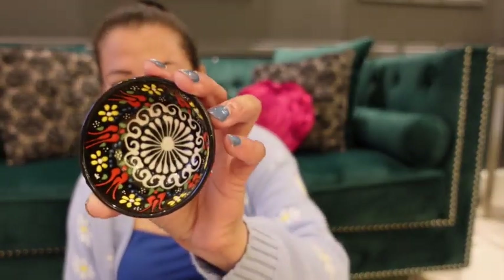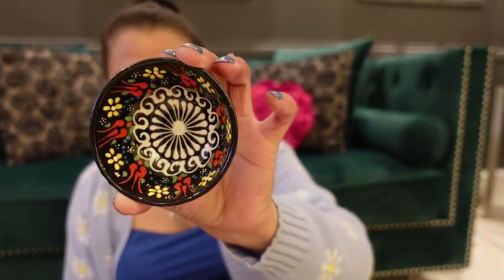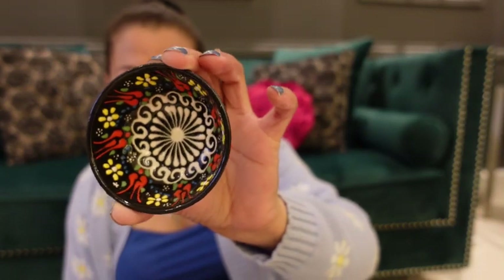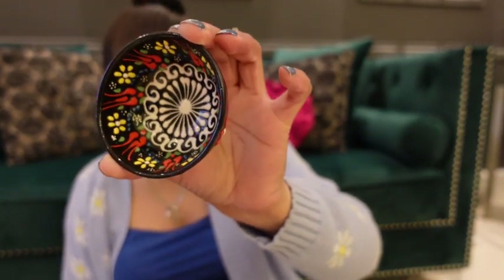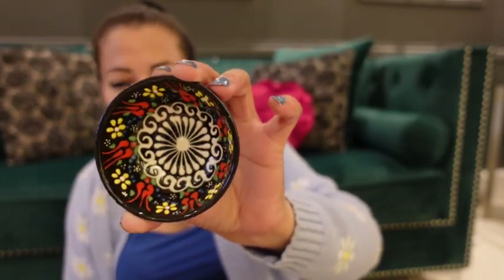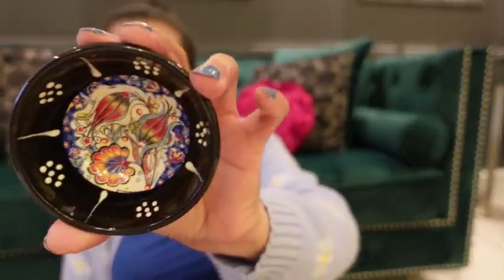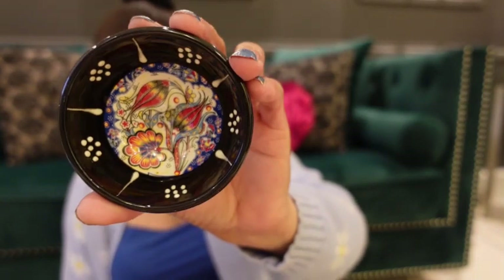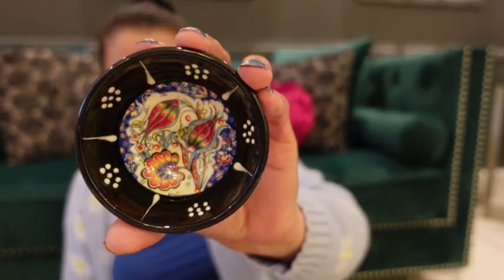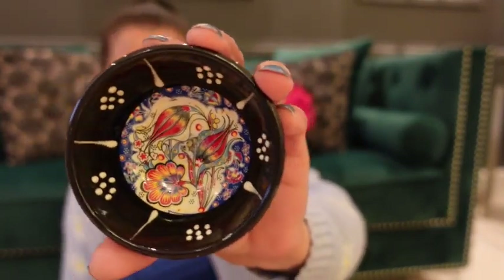I also got these tiny little dishes — they're good for dips. This isn't exactly my kind of design in terms of color, but that's all they had. My favorite one was sold out, so I had to get them in a variety of different styles. I got this one and also the red one.